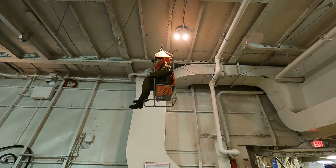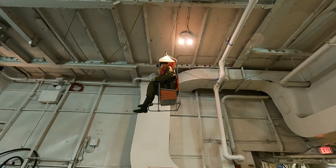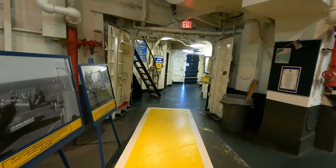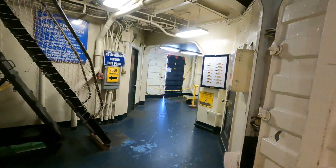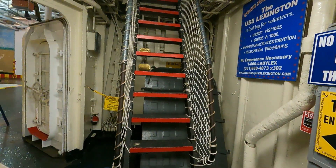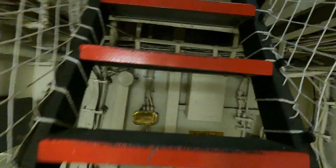They call that the bosun's chair — the captain's chair — but that's what they used to use to send people between ships at sea. That would have been fun. So we're going to go up here to the flight deck. When I was young I used to run up these steps.